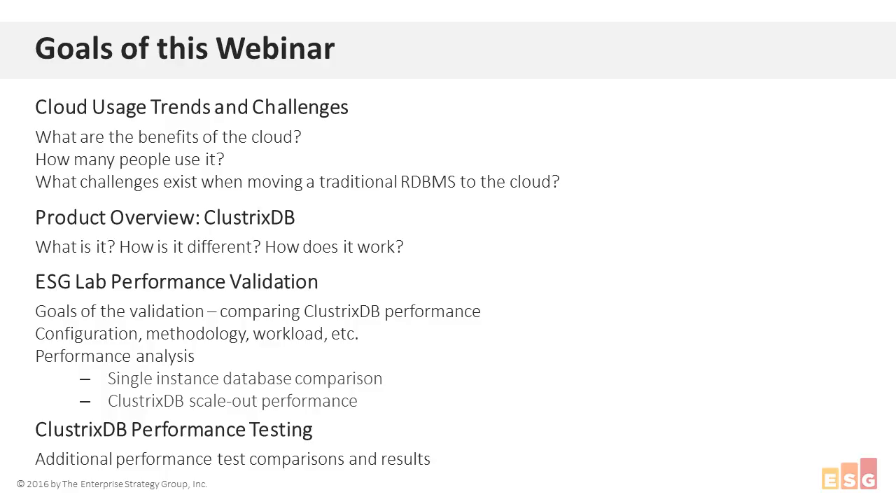Next, we'll have Dave Enselmi, the director of product management for Clustrix, give a quick product overview of Clustrix DB including its differentiators and how it works. From there, we'll get into the main piece of the webinar where I'll go into detail about the goals of the validation and the results — configuration details, test methodology, workload generators, performance metrics, et cetera. We'll dive into results broken into two phases: single-instance database comparisons and Clustrix DB's scale-out differentiation. Finally, Peter Friedenbach, a performance architect for Clustrix, will talk about the importance of creating a benchmark that truly represents a common real-world database workload.